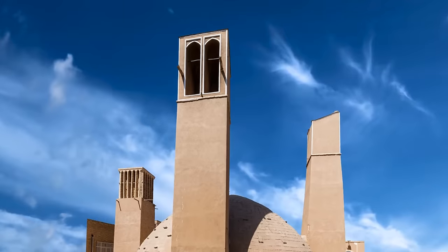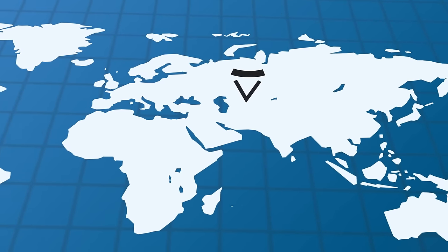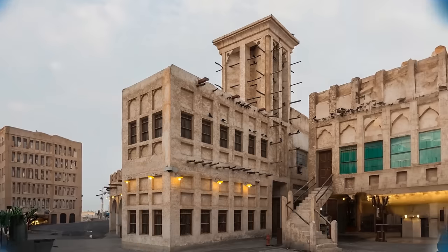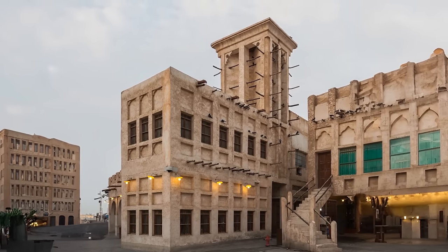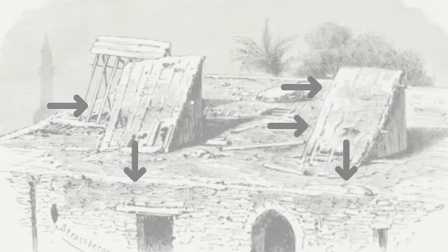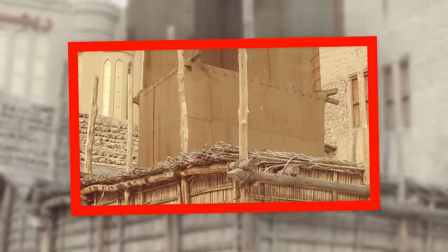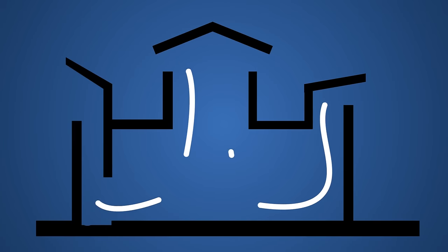Wind catchers don't just help make ice — they also function as a full cooling system. Back in the day, these clever architectural wonders were popular in places like Persia, modern-day Iran, Egypt, and the Middle East. Imagine tower-like structures with openings at various levels, strategically placed to harness the power of the breeze. These openings captured refreshing gusts and guided them right into people's living spaces — basically natural air conditioners. The breeze would flow downward, cooling the ground as it moved through the building.